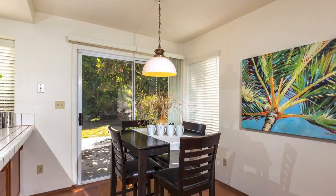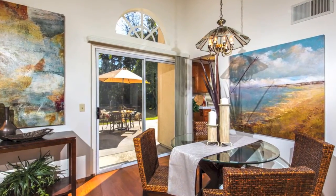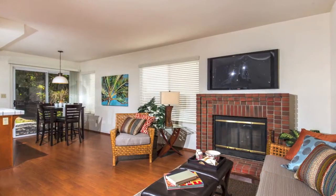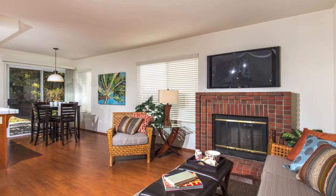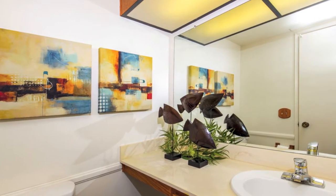For ease of entertaining, access the backyard through sliding glass doors in either the family or the dining room. The family room has a cozy ambiance created by a brick fireplace. A guest bathroom is also located on this floor.